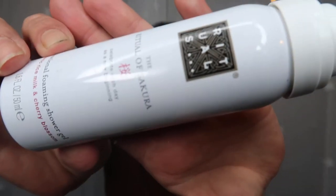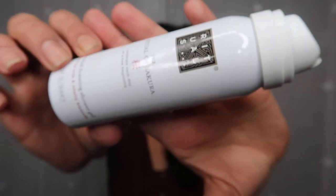Next we have another Rituals Sakura product — the Sensational Foam and Shower Gel. It didn't last long but again I absolutely loved the smell and adored this product. Love Rituals in general.